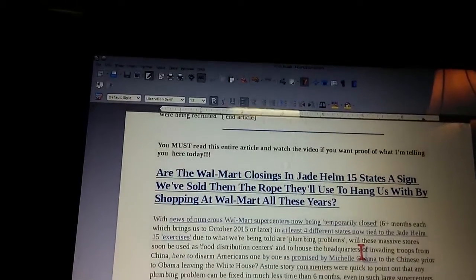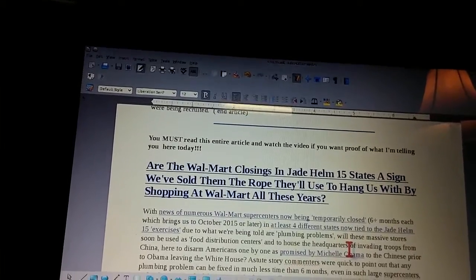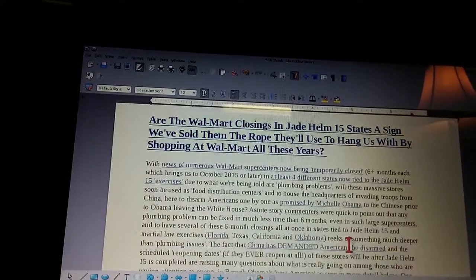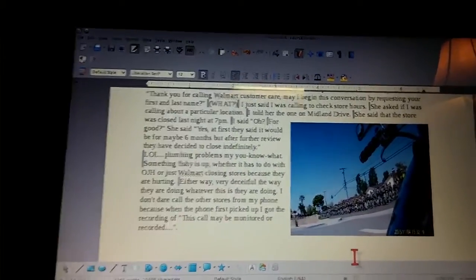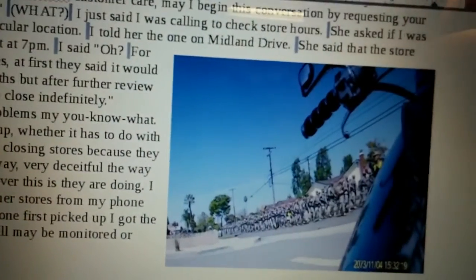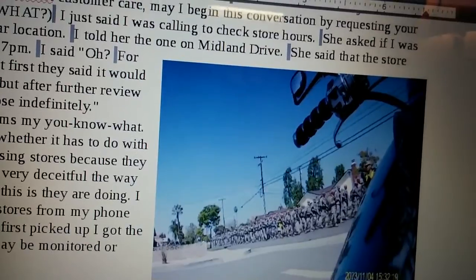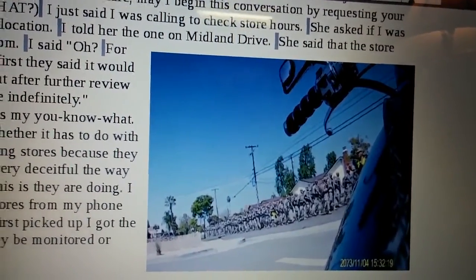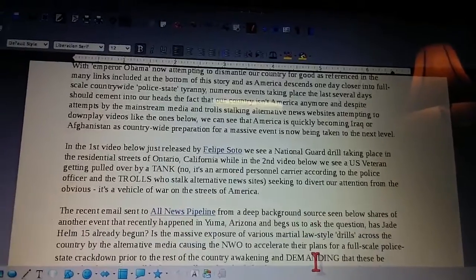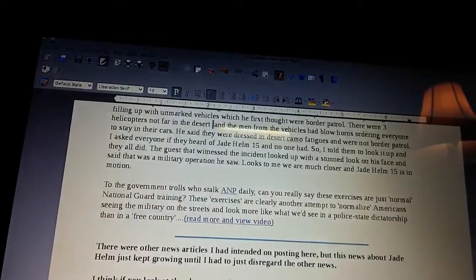This article is really good — you need to read this one. One guy sent in a picture and a video where he was sitting there and these troops came marching down the road. They give a lot of information in this article, it's really informative, so we really need to look at that.